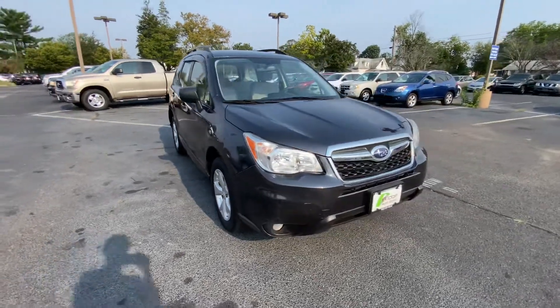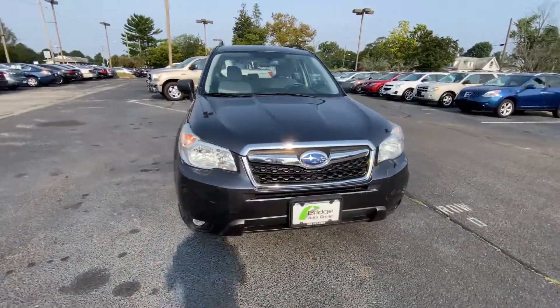Hi everyone, Bridgewater Group here in Berlin. Today I'm here with the 2015 Subaru Forester.